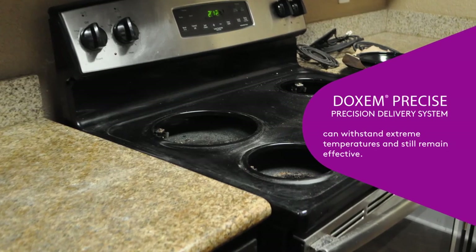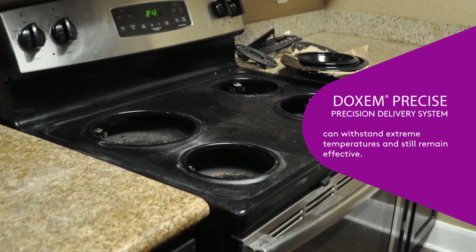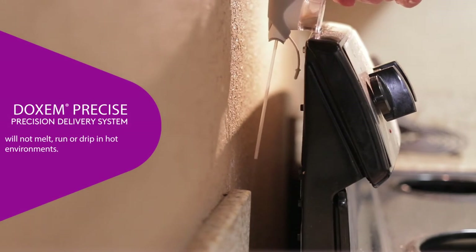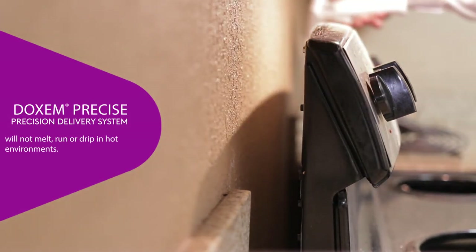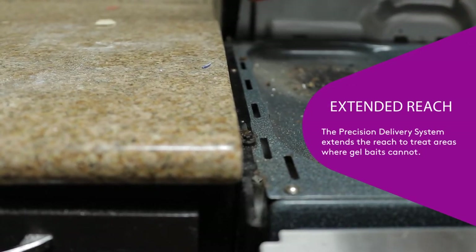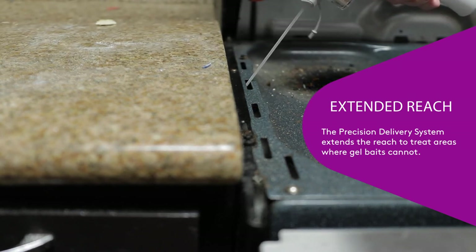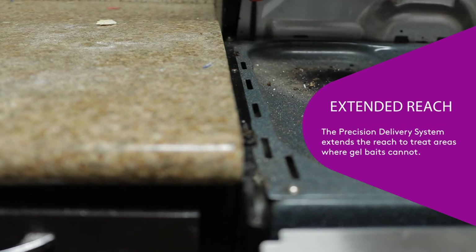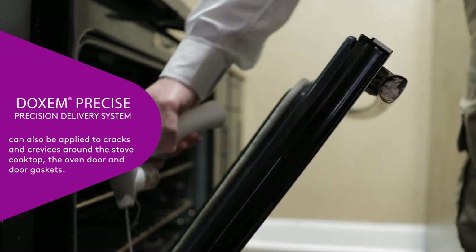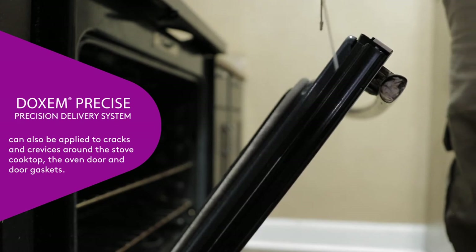Areas around the oven and cooktops can get very warm, but Dachshund Precise remains effective and can withstand extreme temperatures. This dry flowable bait matrix won't melt, run, or drip in hot environments. With the extended reach of the Precision Delivery System, make applications of Dachshund Precise between and behind these heavy appliances, managing cockroaches that cannot be reached with traditional gel baits. Applications can also be made into cracks and crevices around the stove cooktop, the oven door, and door gaskets.